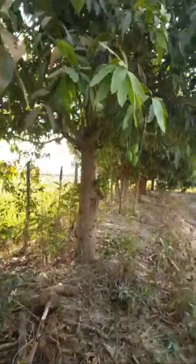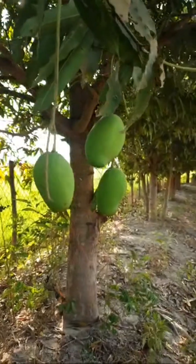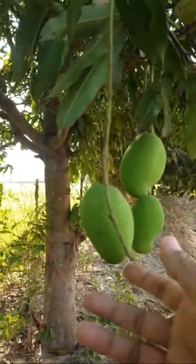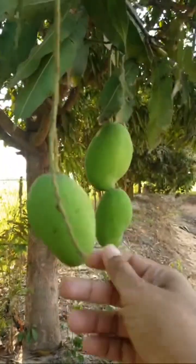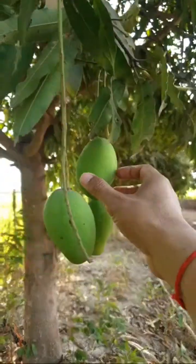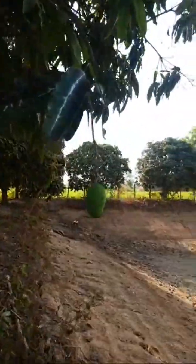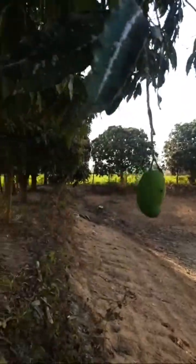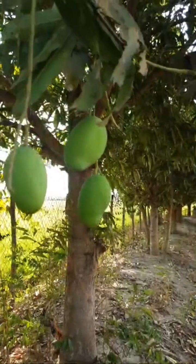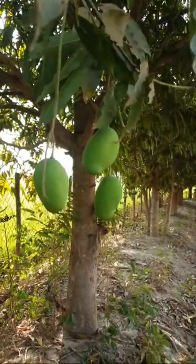Just small fruit, yeah, small fruit — but it looks nice. And over there you can see one fruit. We have a lot of mango trees here.